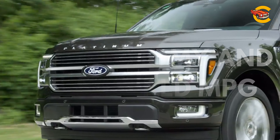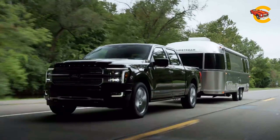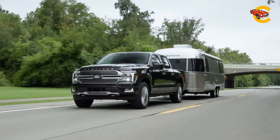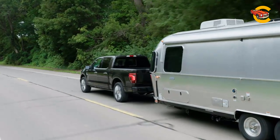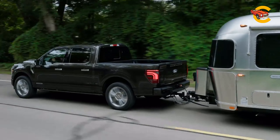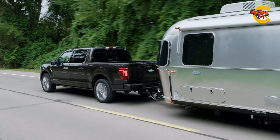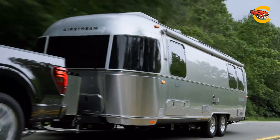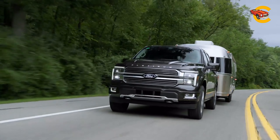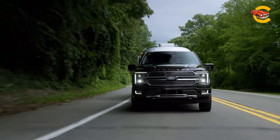The EPA estimates for the 2024 Ford F-150's fuel economy vary by engine choice. The turbocharged 2.7-liter V6 is rated at up to 20 mpg city and 26 mpg highway. The twin-turbo 3.5-liter V6 achieves up to 18 mpg city and 24 mpg highway. The hybrid version offers estimates as high as 25 mpg city and 26 mpg highway. In real-world testing on a 75-mph highway fuel economy route, the Tremor model with the twin-turbo 3.5-liter V6 returned 19 mpg. Further testing will provide real-world MPG data for the hybrid model.